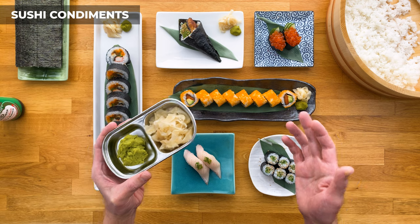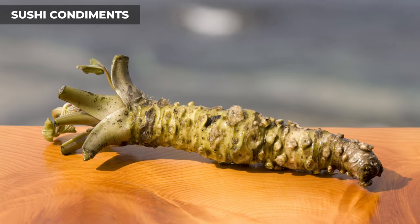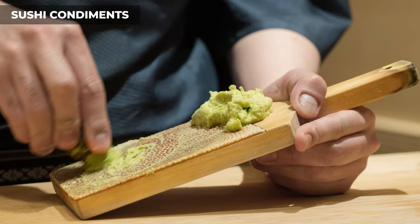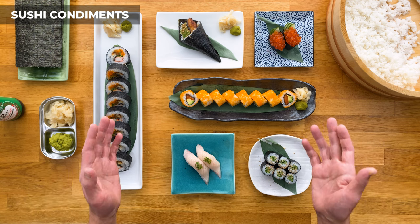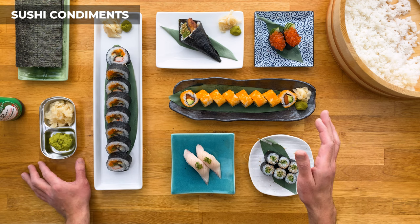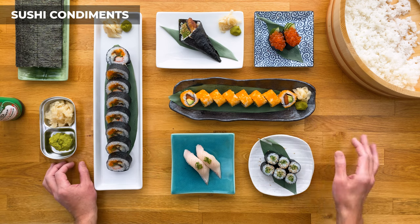You'd be surprised how often people think wasabi is guacamole. The majority of wasabi you see is actually not real wasabi — real wasabi is extremely expensive, and most sushi restaurants opt for the cheaper fake version because of food cost. That doesn't mean the fake version is bad — just know it's made from horseradish, sometimes mustard, and green food coloring, rather than the real wasabi rhizome.